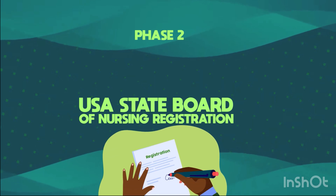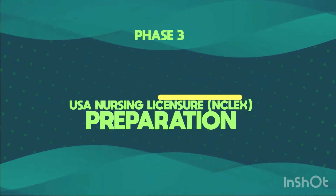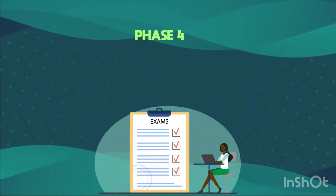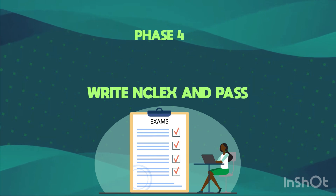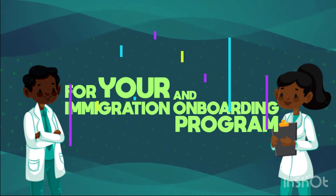Phase 2: USA State Board of Nursing Registration. Phase 3: USA Nursing License — NCLEX preparation. Phase 4: Write NCLEX and pass. Then we connect you to American-based nursing recruiters for your immigration and onboarding program.